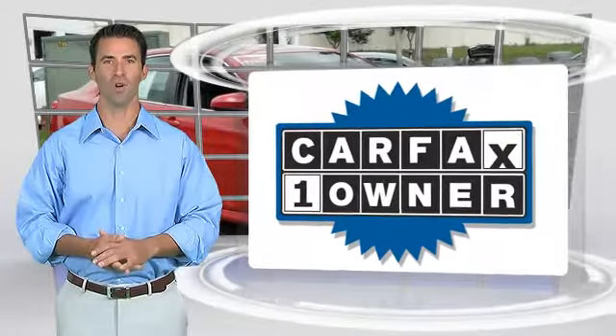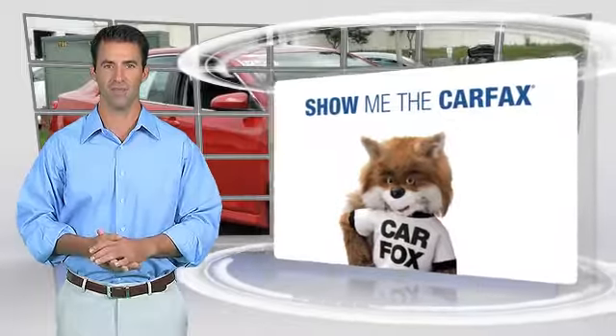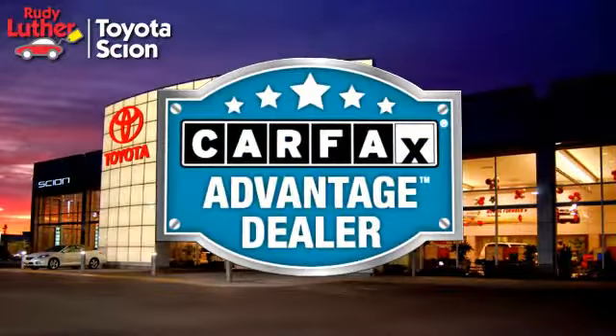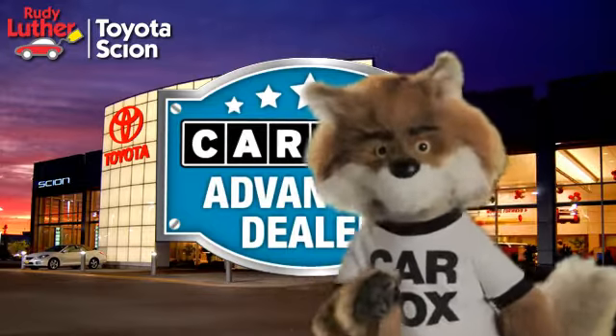This is a one-owner vehicle with the Carfax Vehicle History Report. Be sure to find a complimentary copy of this report online or contact the dealership. This vehicle qualifies for the Carfax Buy Back Guarantee. Just say show me the Carfax at Rudy Luther Toyota Scion, a Carfax Advantage dealer.